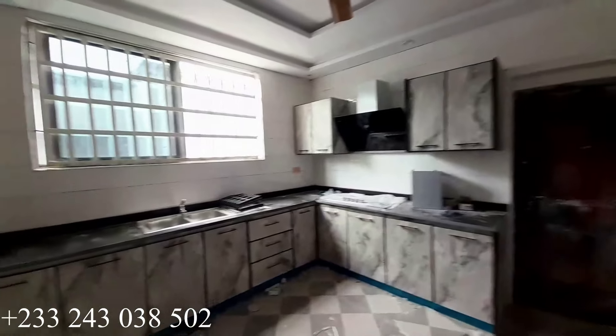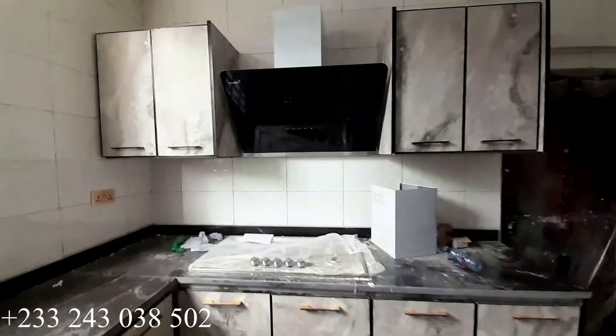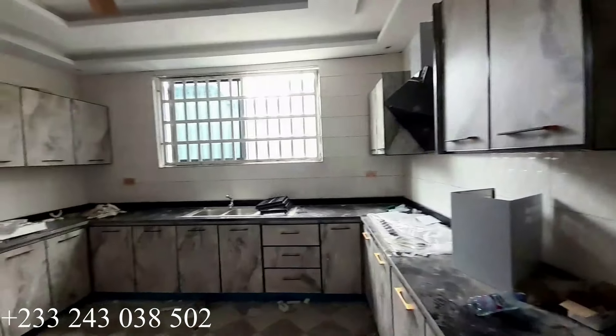This is the kitchen. It is a very spacious kitchen — you have a heat extractor, kitchen cabinet and shelves, gas burner, and microwave, all in this kitchen. There is a storage area right here, a back exit from the kitchen, and this is the ceiling of the kitchen.